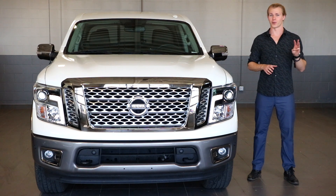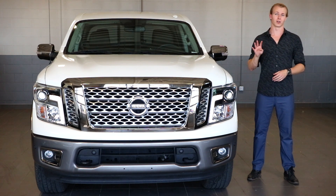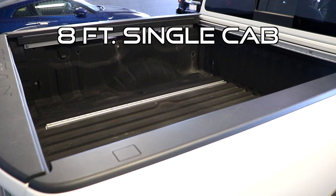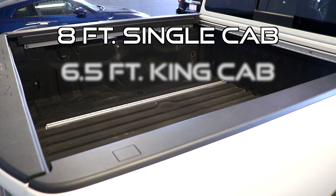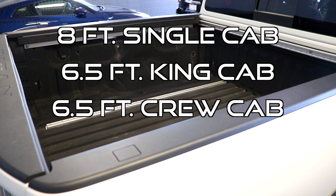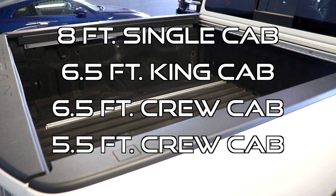Throughout the Titan lineup you'll find three different bed lengths and four separate body configurations: an eight-foot bed with the single cab, the six and a half foot bed with the king cab, the six and a half foot bed with the crew cab, and the five and a half foot bed with the crew cab.